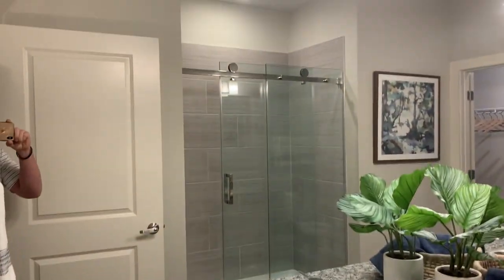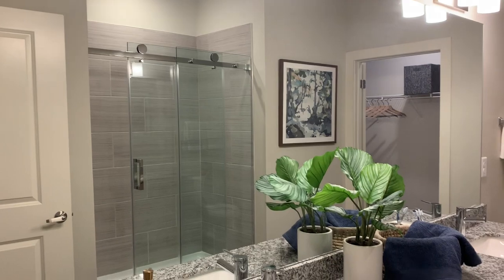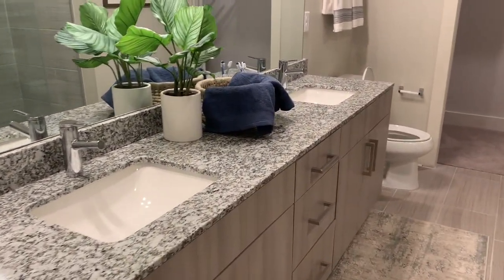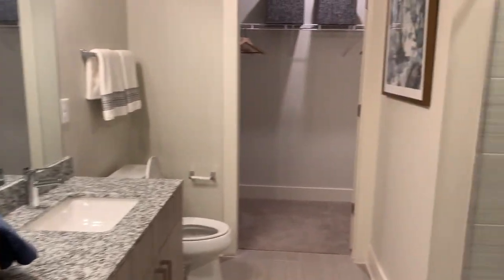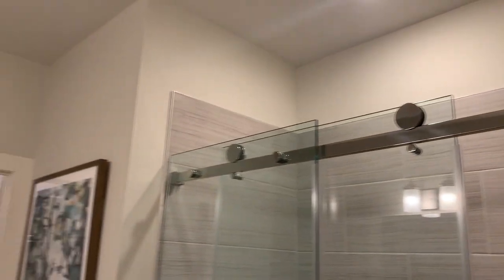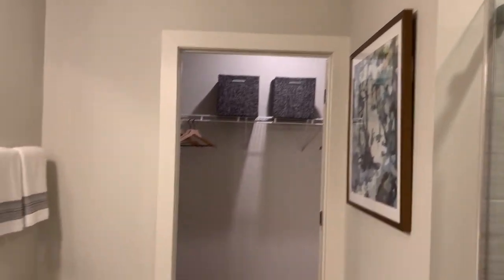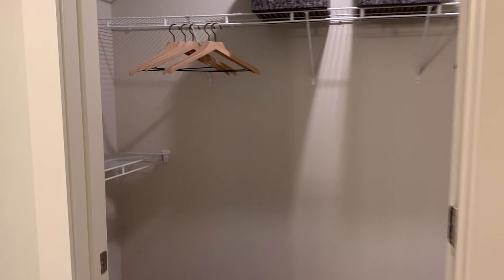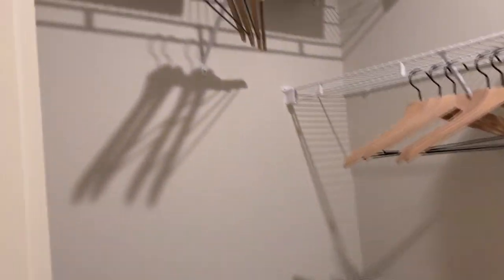Look at this. You've got the glass sliding door, barn-style door in there. You've got your double vanity. I'll tell you what, we are setting the standard of living. And you've got a huge walk-in closet.